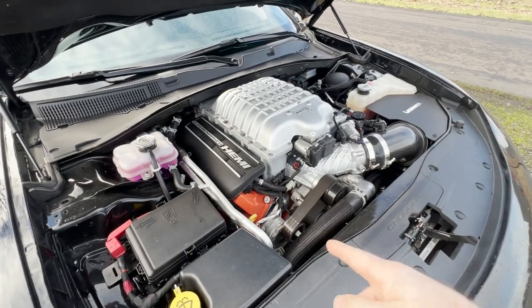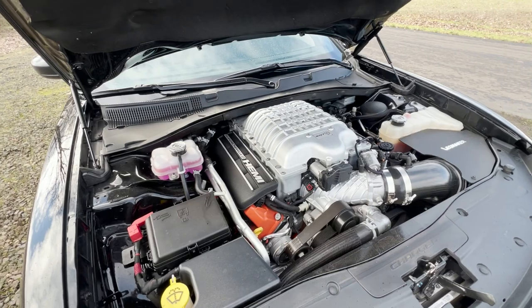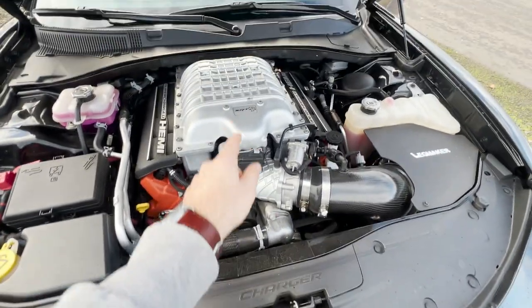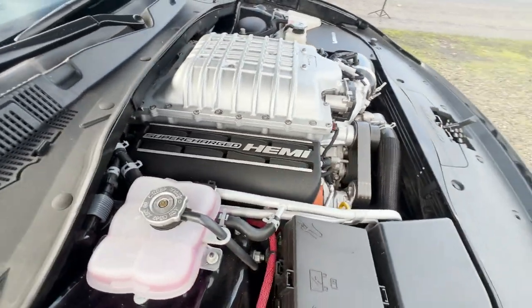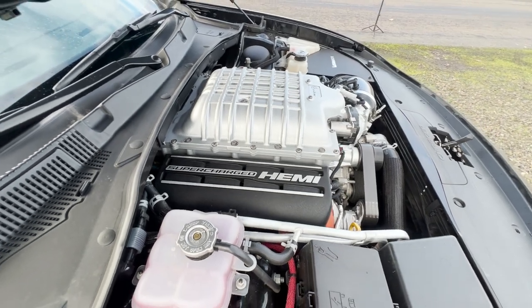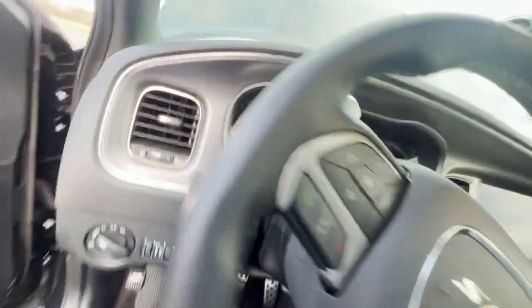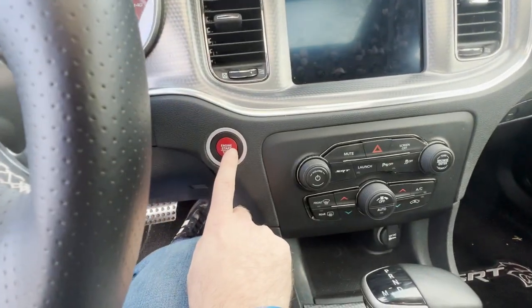So here is the engine bay. Besides an intake, a smaller pulley, and an exhaust, the owner said this is stock otherwise. I do like some of the little Easter eggs — it says 'Charger' right here, it says 'SRT' right there, and 'Supercharged Hemi,' just so you get the point that this is indeed a supercharged V8.